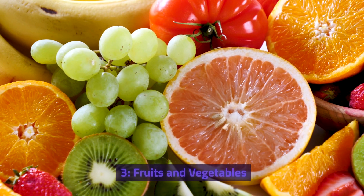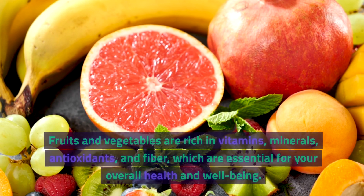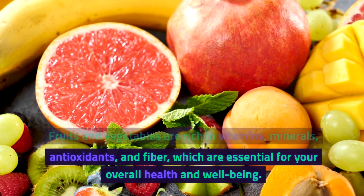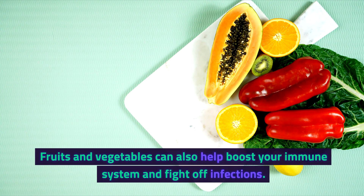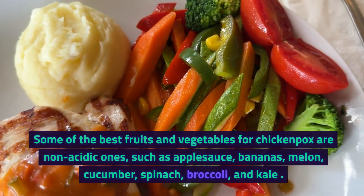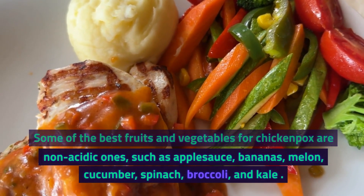3. Fruits and Vegetables. The third food on our list is fruits and vegetables. Fruits and vegetables are rich in vitamins, minerals, antioxidants, and fiber, which are essential for your overall health and well-being. Fruits and vegetables can also help boost your immune system and fight off infections. Some of the best fruits and vegetables for chickenpox are non-acidic ones, such as applesauce and bananas.